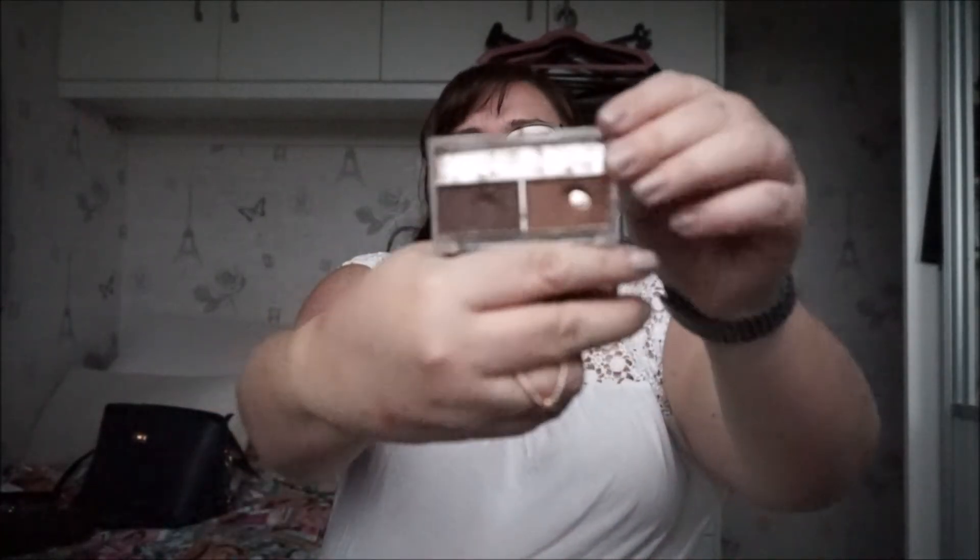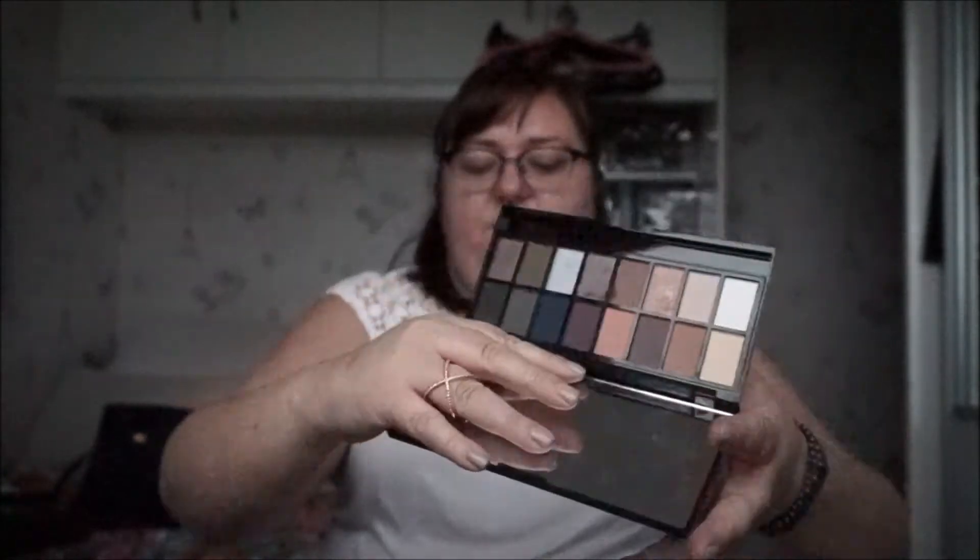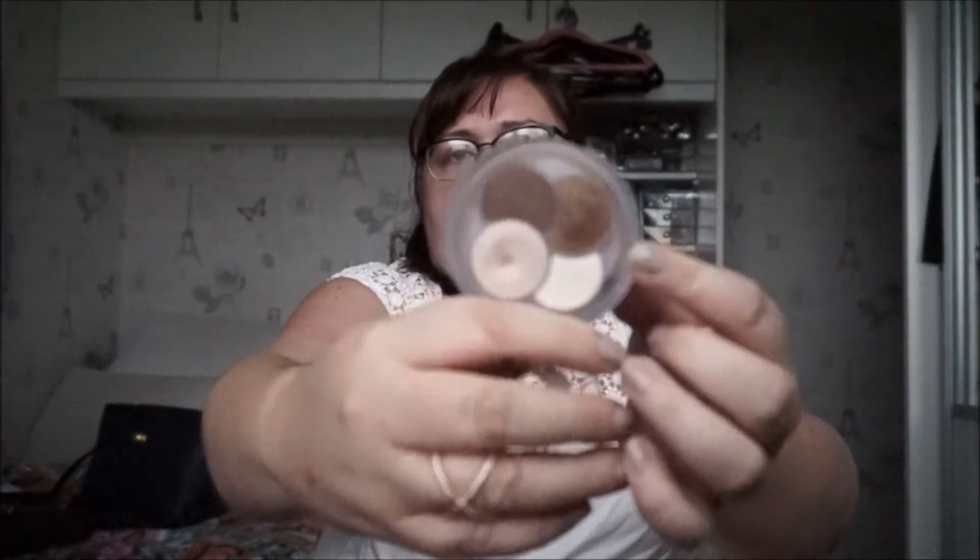For eyebrows I'm still loving the So Susan eyebrow kit. For eyeshadows I've got two: the Makeup Revolution Iconic Pro 2 — I put this in mainly because of the mirror since nothing else I'm taking has one — and my Essence Quattro eyeshadow in To Die For. These are kind of like all shimmers, so it's nice to have some matte as well.